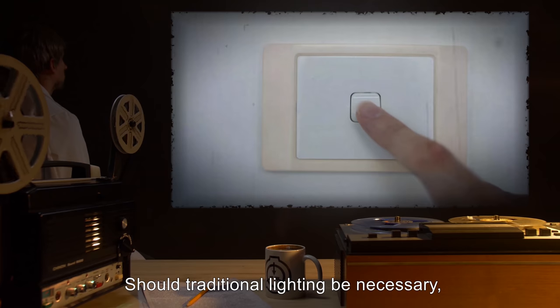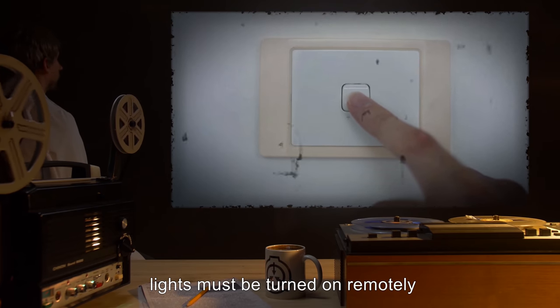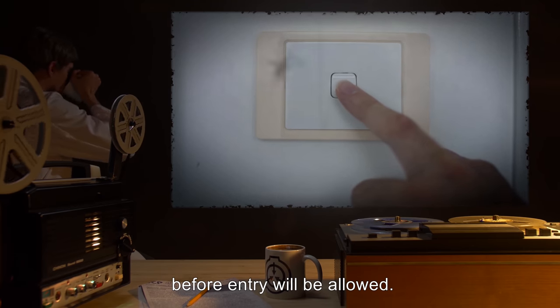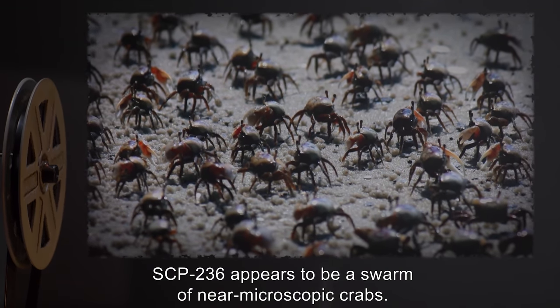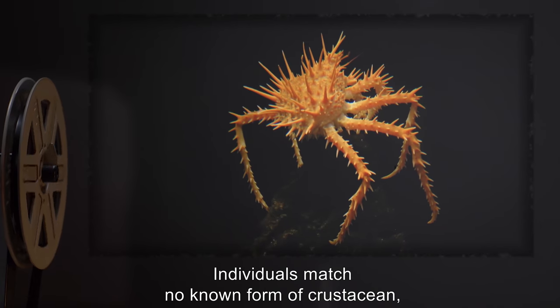The containment area is to be kept as dark as possible, with night vision goggles recommended for all interacting personnel. Should traditional lighting be necessary, lights must be turned on remotely and a waiting period of one hour is to be observed before entry will be allowed.